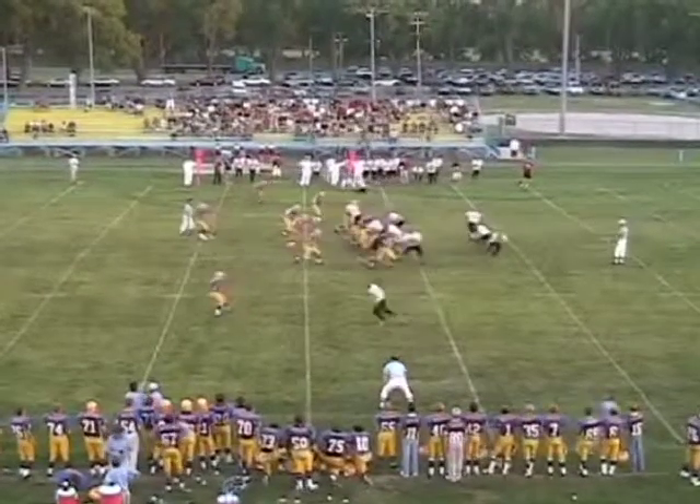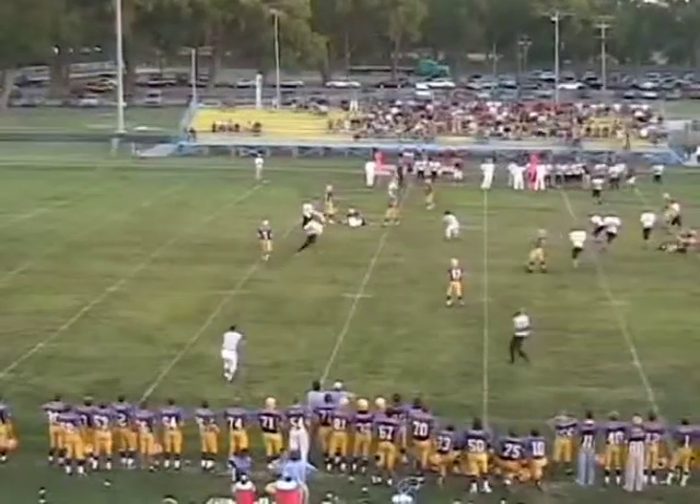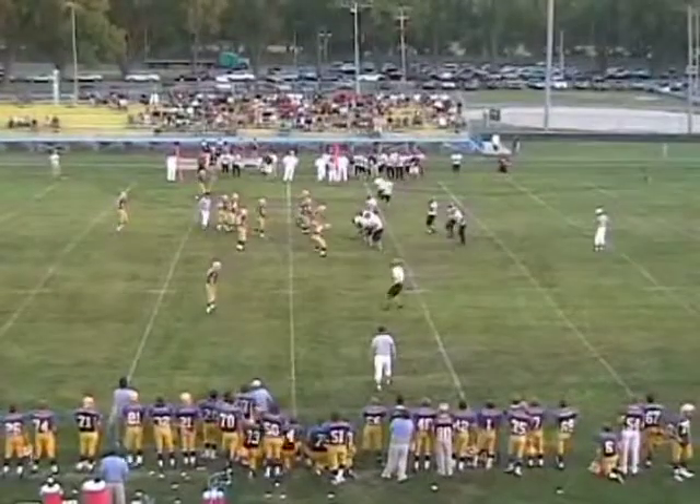He couldn't run much anymore, but now he's back. Low snap — steps up into the pocket, throws — sweet-looking ball but hit the ground. 42-yard line, best field position for Hill City. They've never been on the Blue Jays' side of the 50.